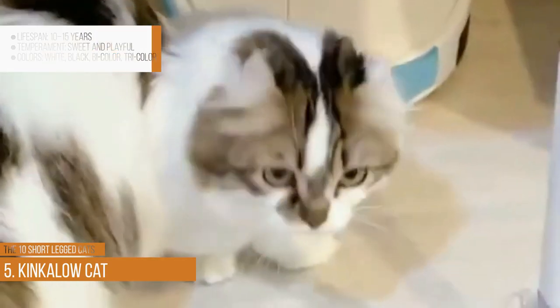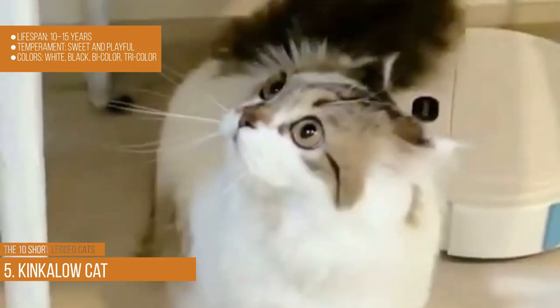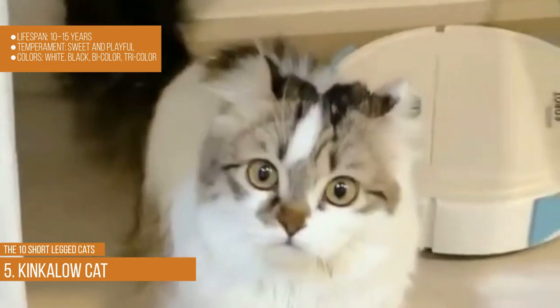Kinkalow cat. Lifespan: 10–15 years. Temperament: sweet and playful. Colors: white, black, bicolor, and tricolor.